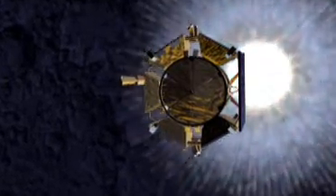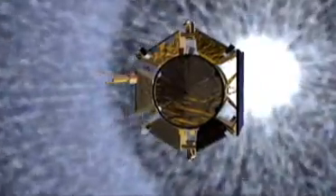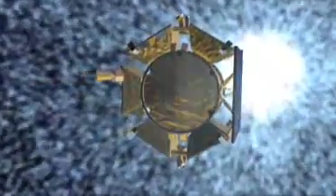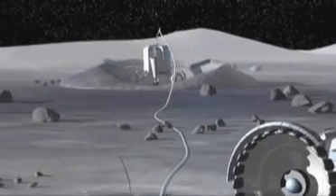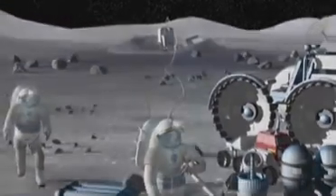Instruments on board the LCROSS satellite, and elsewhere, will analyze the plume for water or compounds that contain water. The results could have a significant impact on the future of space exploration, opening a new frontier for generations to come.